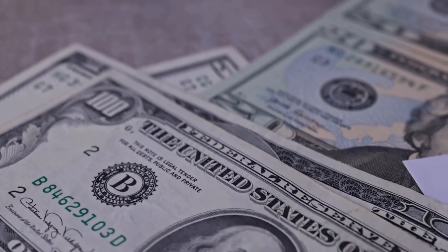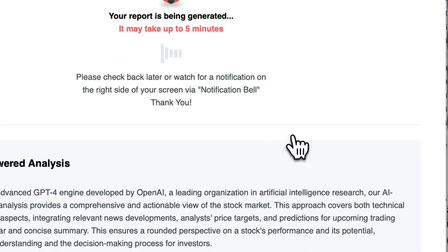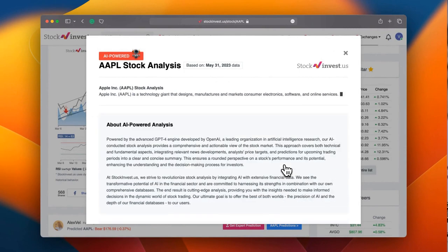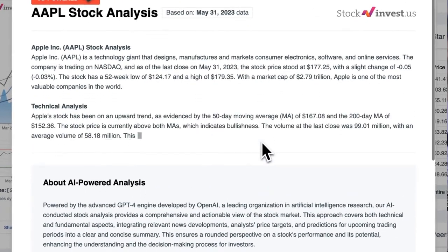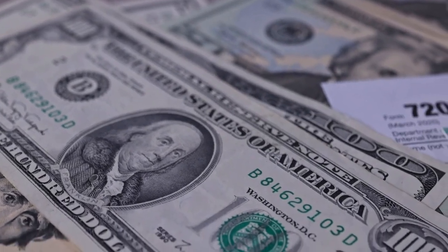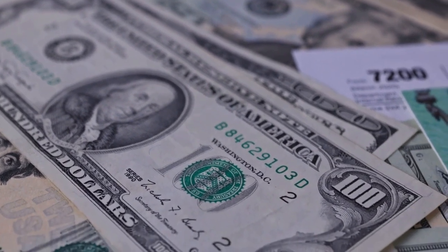Stay updated on crucial information that could impact your investments. Improve your trading decisions by exploring our newly launched AI stock analysis tool powered by GPT-4 on stockinvest.us — utilize AI capabilities to receive free price predictions and in-depth analyses for any of the 25,000 companies worldwide. Please remember that this video is for informational purposes only and is not intended as financial advice.